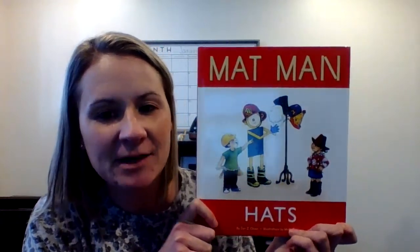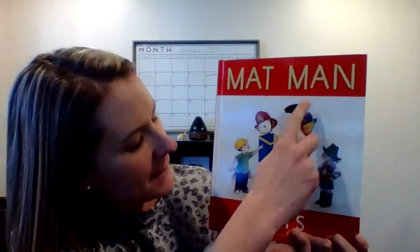Hi boys and girls. Today I have another Mat Man story that I want to share with you, and this one is called Mat Man Hats.